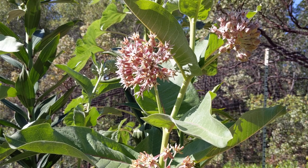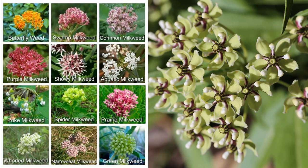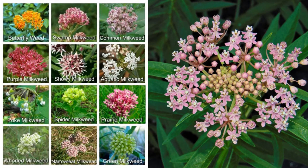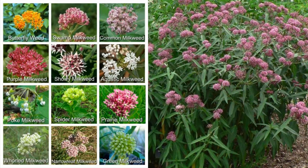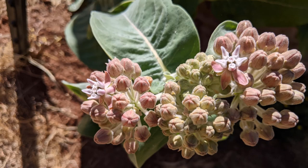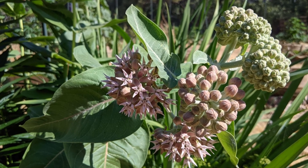The common milkweed is a member of the vast milkweed family. It is one of about 115 species native to the Americas. Common milkweed grows naturally and can be cultivated in agricultural zones 4 to 9. It loves full sun and good garden soil, and if it loves the spot you give it, you'll know it soon, as the plant will start to spread really fast.